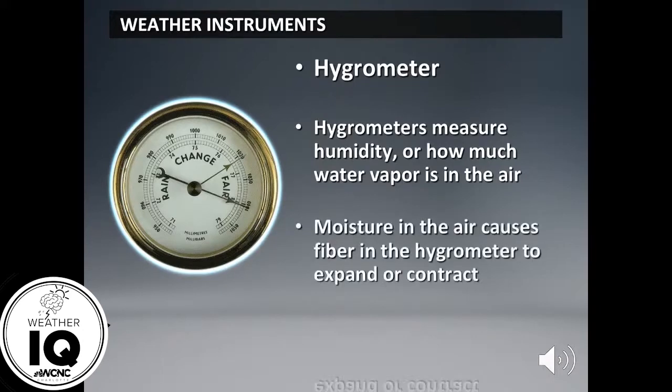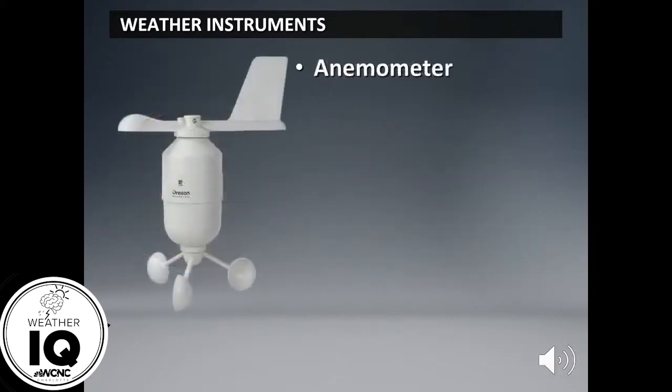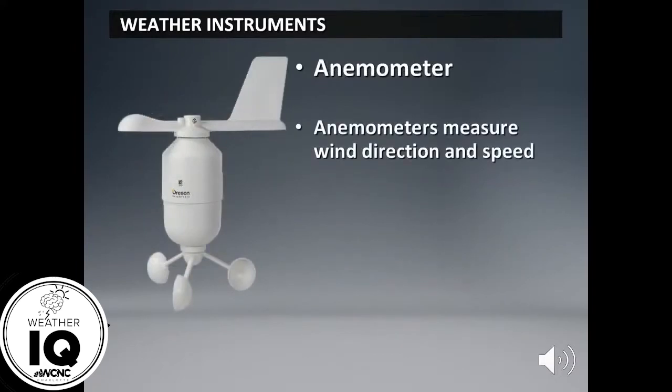This one you may have heard of — the anemometer. The anemometer is pretty popular and it's used for two things: wind direction and wind speed. Wind direction is really important when it comes to forecasting the weather, because it tells us a lot about weather in general and whether we're expecting a big warm-up or another cool down. Our winds shift out of the northeast, south, and west.